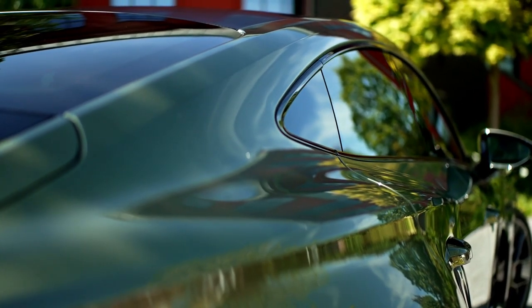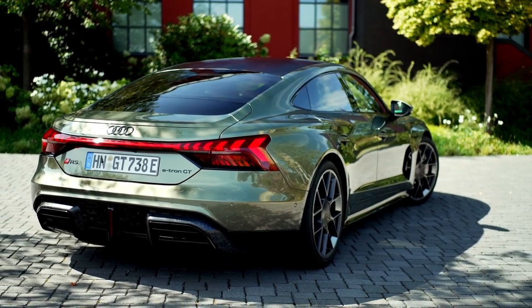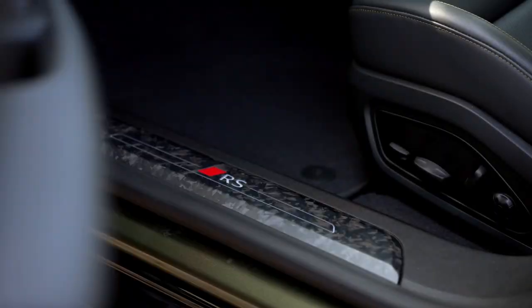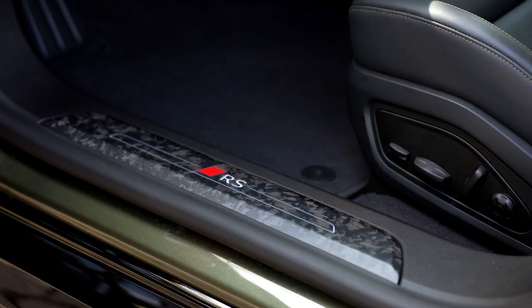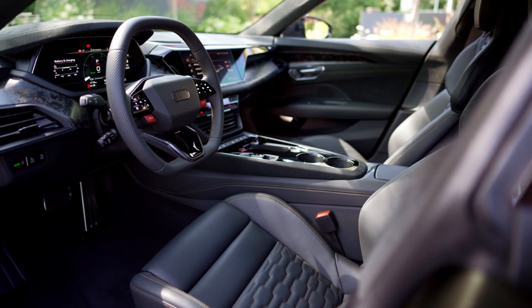Prices for the RSE-Tron GT Performance start at €160,500, and the top model is available to order now. Prices for the RSE-Tron GT start at €126,000, and the RS-E-Tron GT at €147,500.